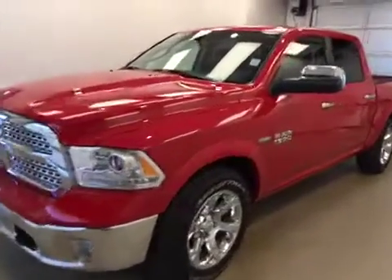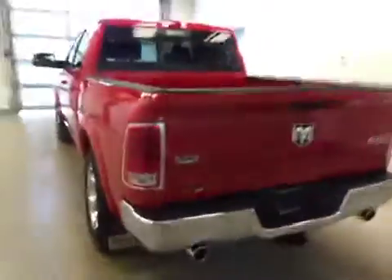This is stock number 851377 on a 2015 Dodge Ram 1500 Laramie, and our exterior color today is flame red.